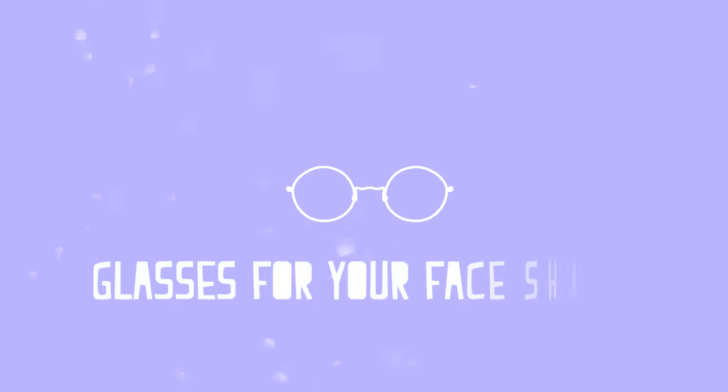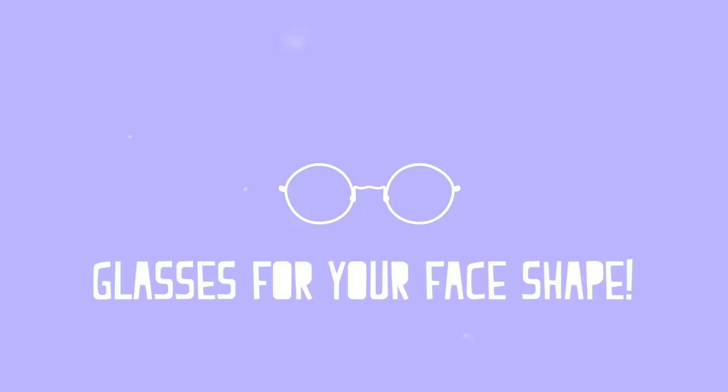For those of us who aren't blessed with x-ray vision or just 20-20 vision, we get to rock some serious statement lenses, aka glasses. Glasses come in all different shapes, colors, sizes, and materials, so how do you know which one suits you best? We all know that glasses should enhance your face, so here's a guide on how to find the right glasses for your face shape.